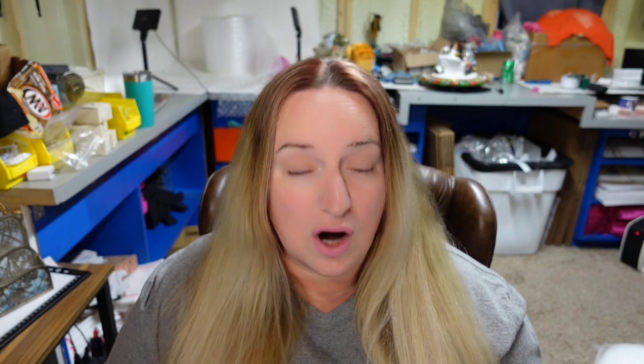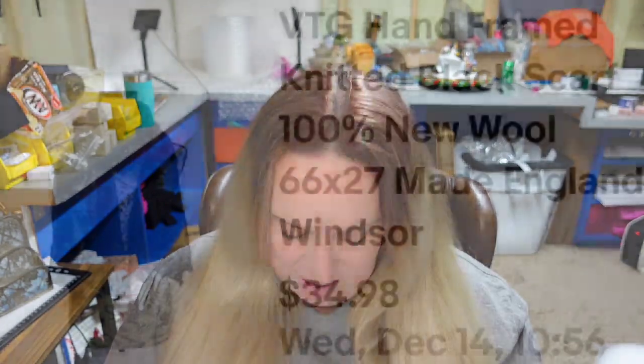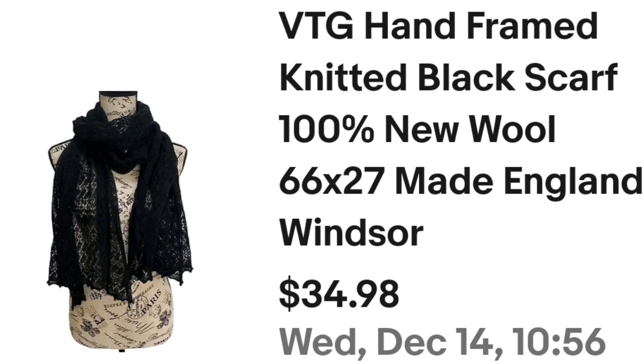And then we sold a scarf — again, buy them cheap and they make a good profit. This is a hand framed knitted black scarf, 100% new wool with the tag on it. This one did take about a year to sell, but I only paid a dollar. It sold for $24.49 — about an $18 profit. Easy to list, easy to ship; I use a mannequin which I got off Amazon and have linked in the description.